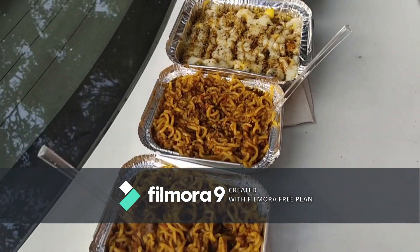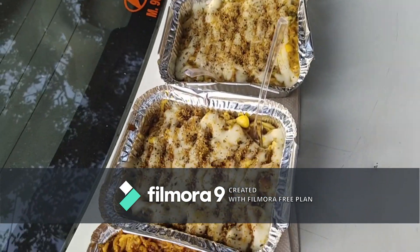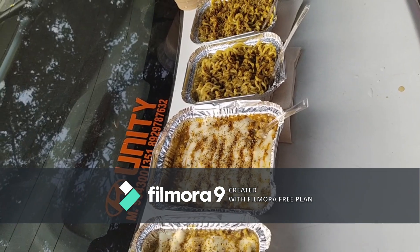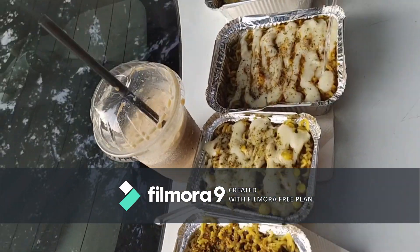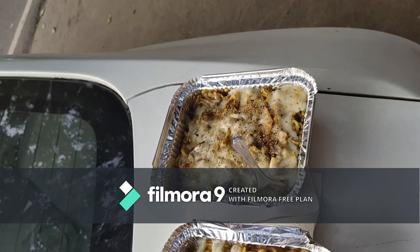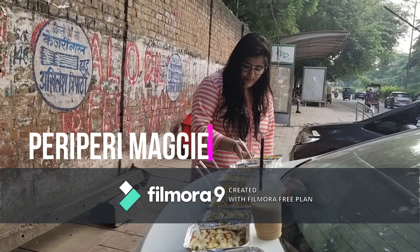We are testing 10 different kinds of Maggi here. This is Peri Peri Maggi, Schezwan Maggi with extra chili, All in One Maggi, White Sauce Maggi, Tandoori Maggi with extra cheese, Masala Maggi, Oregano Maggi, Cheese and Corn Maggi, Paneer Tikka Chili Cheese Maggi, and Mushroom Chili Cheese Maggi. These are the 10 different varieties.